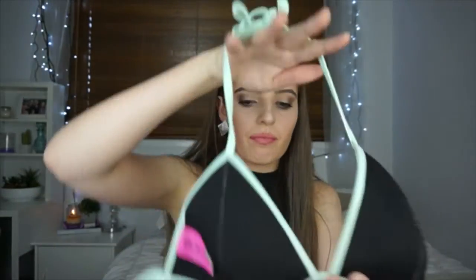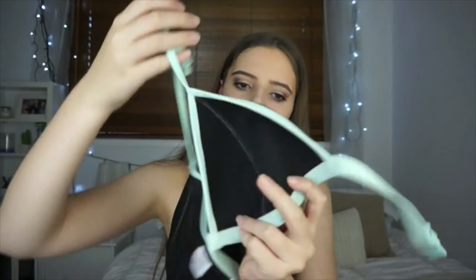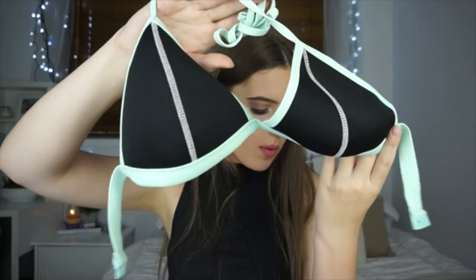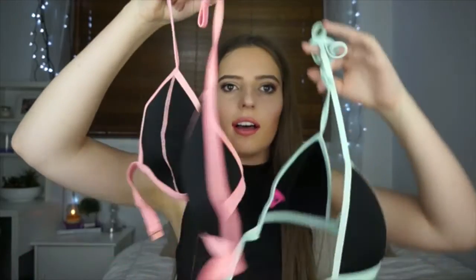The last items are actually the same top in two different colors from Cotton On Body — because I'm very indecisive. One is in a mint candy green color and the other is in a pinky peach color, both super cute. So that is my entire swimsuit collection! I hope you guys enjoyed — if you did, give it a big thumbs up. I love you guys so much and I'll see you in my next video, bye!